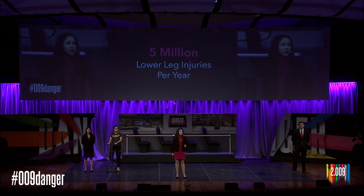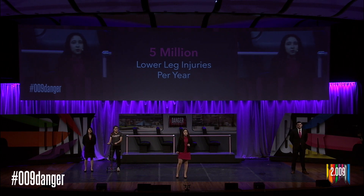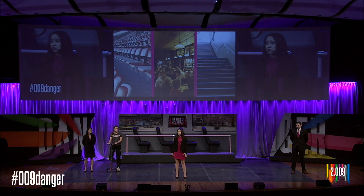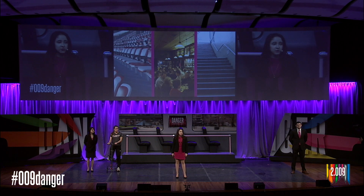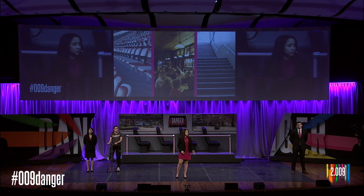Injuries limit mobility, and existing assistive devices can only help so much. When confronted with a lower leg injury, patients have the option of using a knee scooter or crutches. Knee scooters are great for traveling long distances, but fall short in many everyday situations. They're too bulky for the narrow aisles of stadiums and crowded restaurants, and often leave users stranded at the bottom of the stairs. When this happens, they must look for an elevator or another way to get where they're going, and this can be time consuming and frustrating.